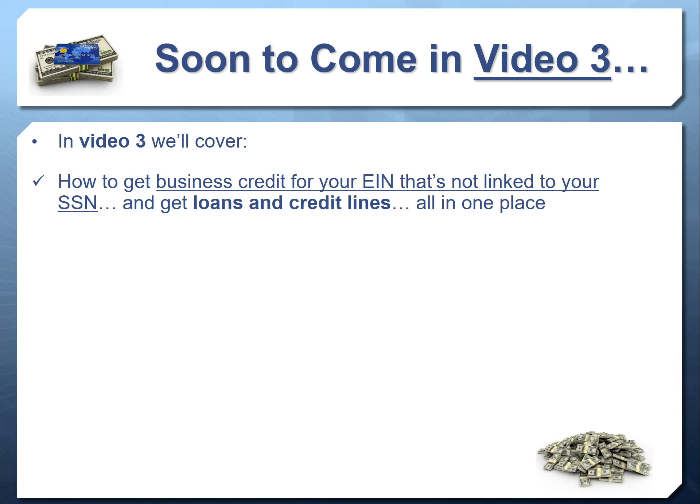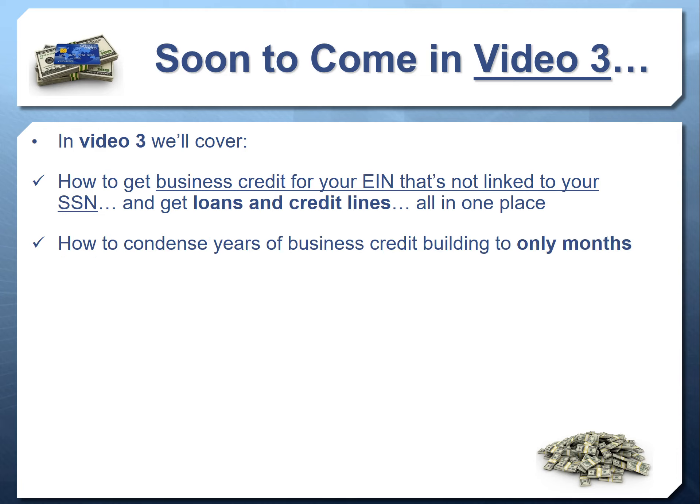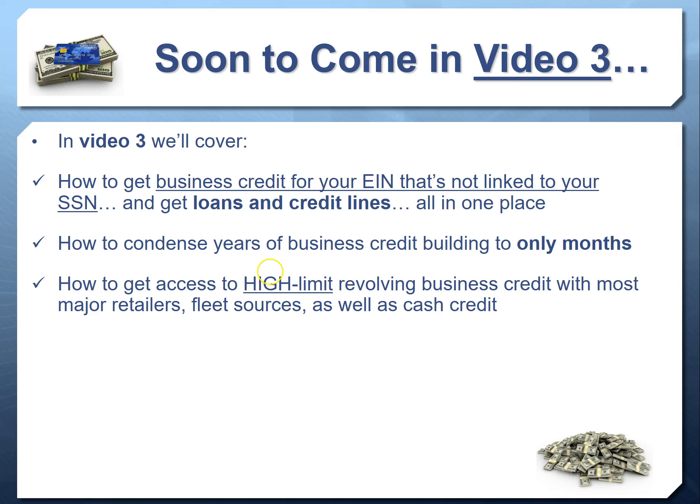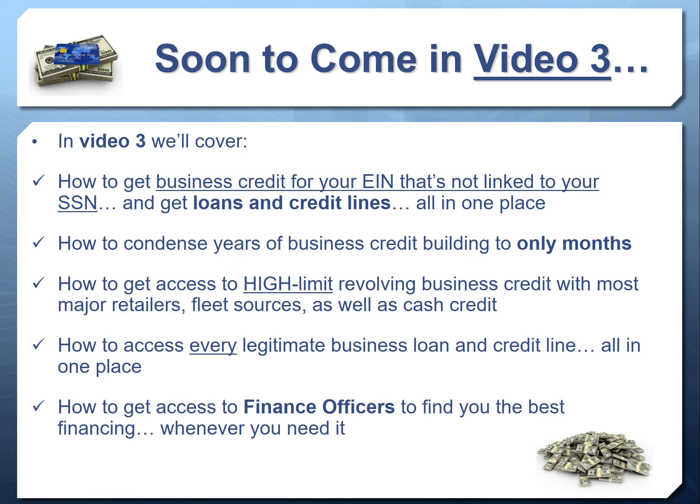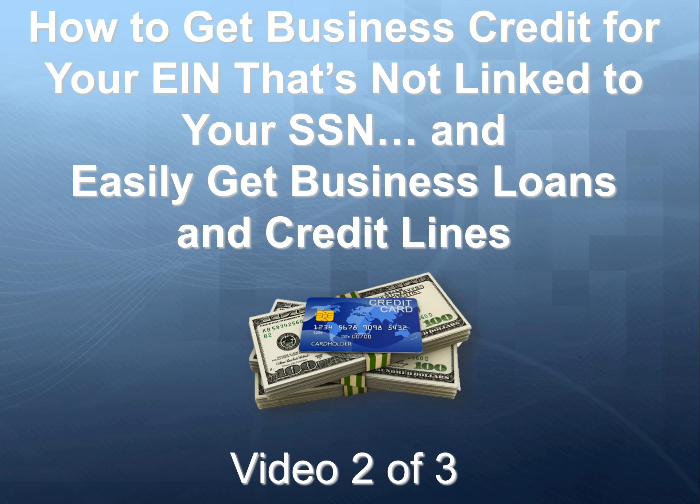There's a lot of money out there — the problem is accessing it. We've found a simple way to pull all the money together in one place and make it easy for you to access all the financing you can qualify for. In video three we'll talk about how to condense years of business credit building into only months, how to get every legitimate business loan and credit line all in one place, and how to get finance officers that go to work for you — so whenever you need money, one phone call or one email puts an army out there getting you the most money at the best terms.